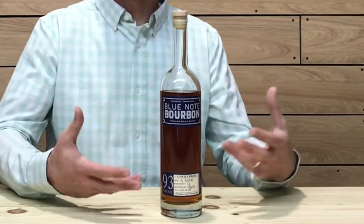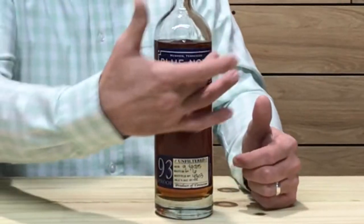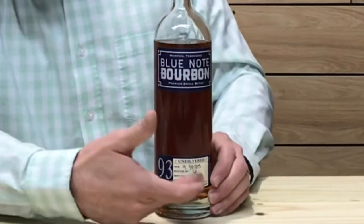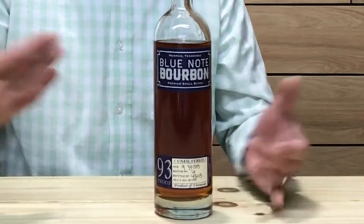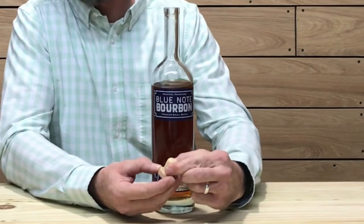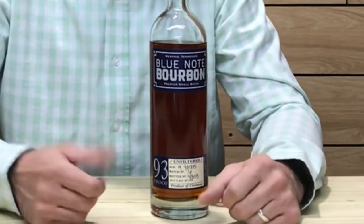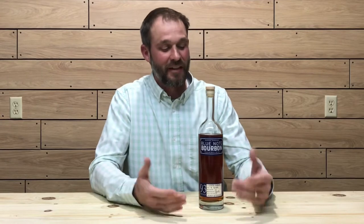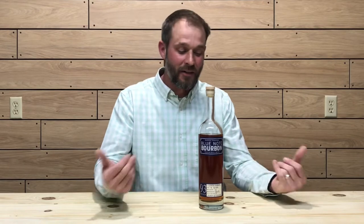Let's take a look at the bottle. Very sleek bottling — simple labeling. It does have the 93 proof displayed prominently and it's noted as unfiltered, which is pretty awesome. It has a nice wood top on a synthetic cork. For those of you that have had a cork break off inside the neck of a bottle, a synthetic cork is definitely greatly appreciated. The bottling reminds me a lot of the High West bottling.